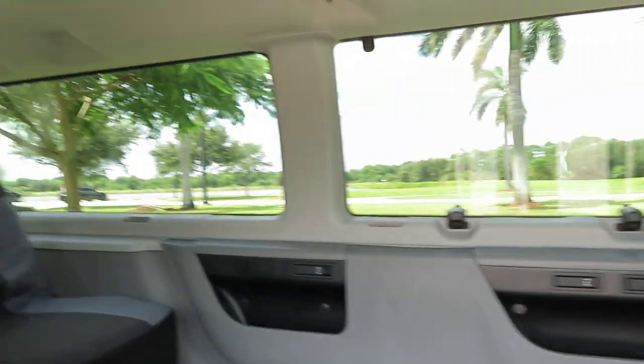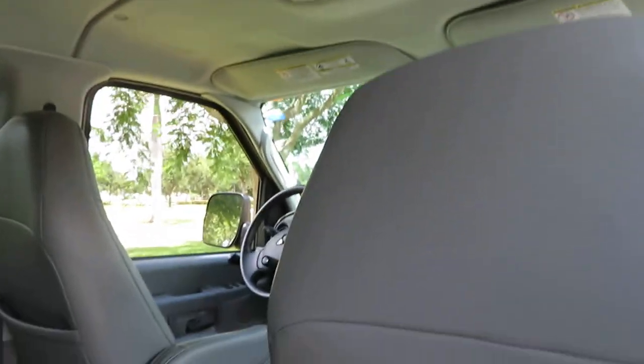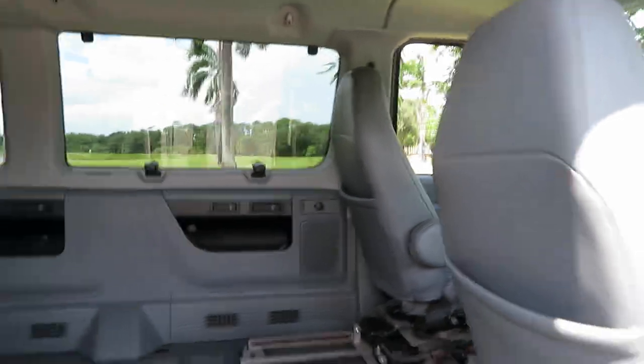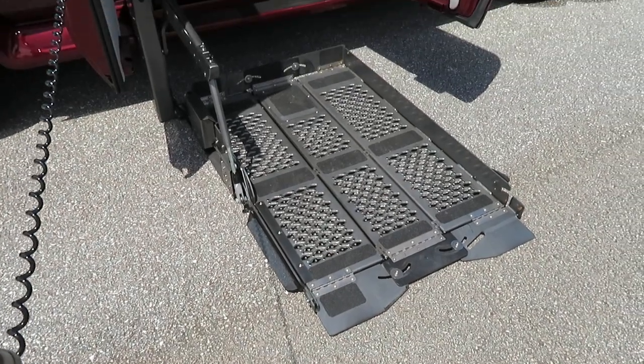It's just immaculate inside and out. There's just beautiful inside and out. Dual air, front leather seats. I'll show you how this lift works here. You have the remote pendant — you can use this or you can use the driver's side.